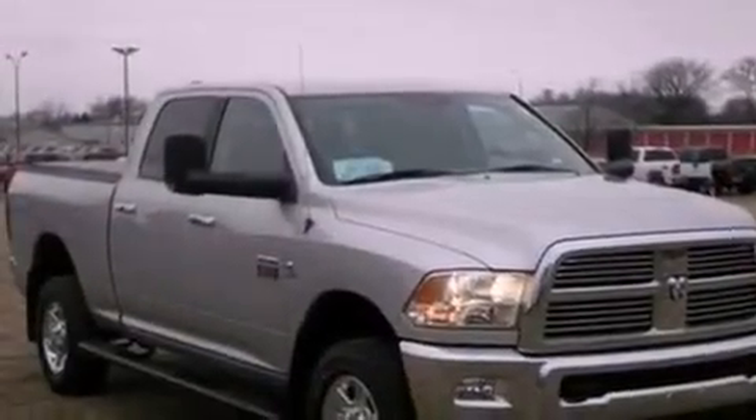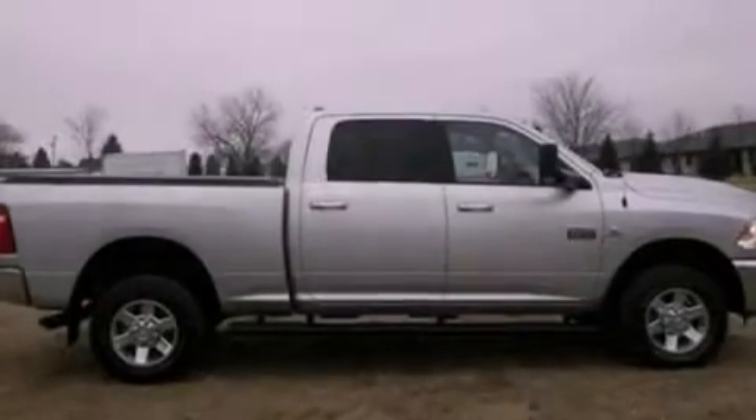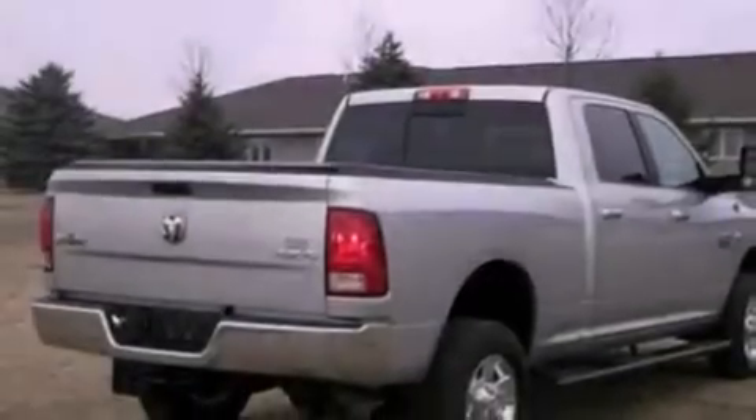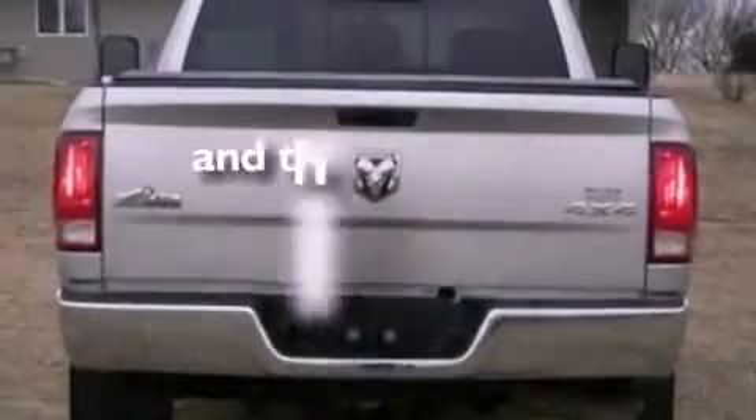A multi-link front suspension, a CD player, a trailer hitch receiver, automatic locking wheel hubs, 17-inch wheels, an engine immobilizer theft deterrent system, a chrome grille, dusk sensing headlights, privacy glass. And this vehicle has fewer than 14,000 miles on the odometer.